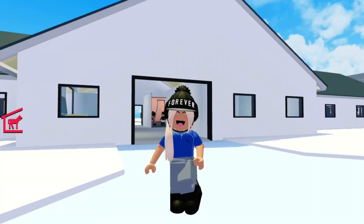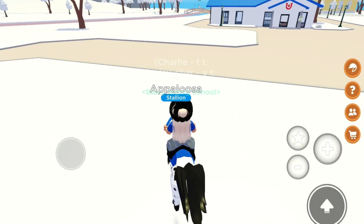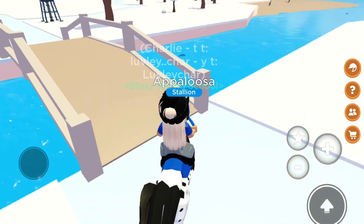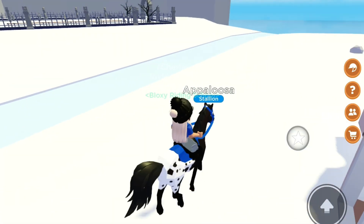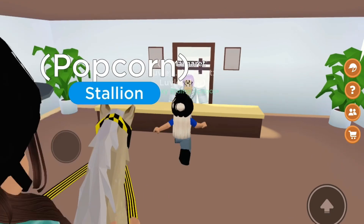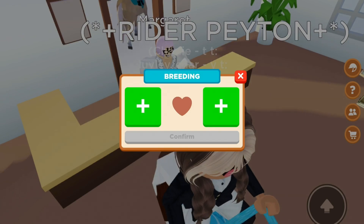Hi guys, welcome back to my channel! In today's video I'm going to be doing some breeding with some of my different horses, as I've just recently max leveled both of my appaloosas. I'm going to be breeding them a lot today and I thought I'd bring you guys along so you can see what the foals look like. I've got about 57k but I think that's probably going to be all spent today — a sacrifice I'm willing to make to get some new cute foals. My cousins have also joined to watch!